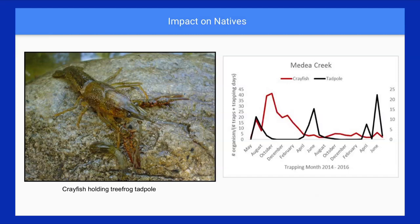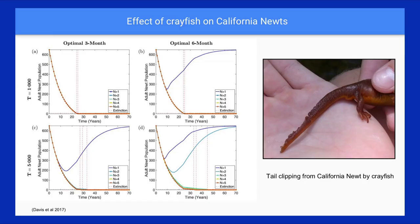A similar pattern is seen in a different creek with another study site: as removal continues, we're seeing more and more natives return to the habitat. We call this a 'functional lift' — we're seeing the return of function to the stream after removing this invasive species.